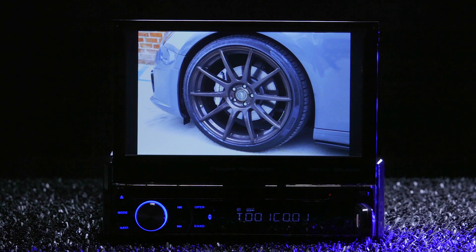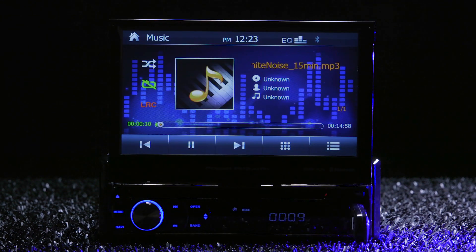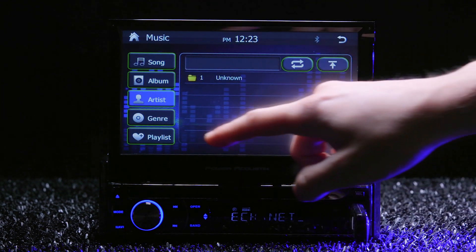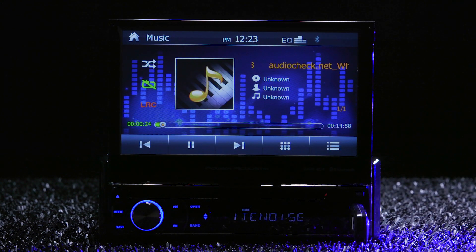Insert a USB thumb drive to play video files like MP4 and AVI, plus JPEG images. Playback of audio includes AAC, WMA, and MP3 files. I tried connecting my iPhone with a USB to play music, but it wasn't compatible. However, it still allowed the phone to charge.